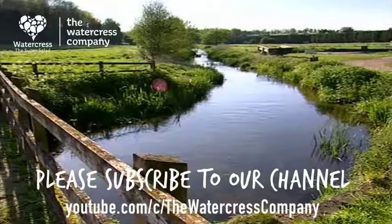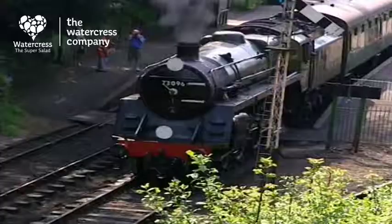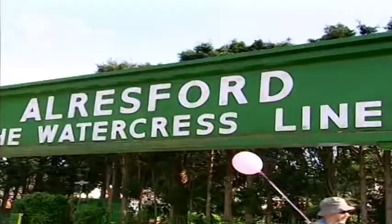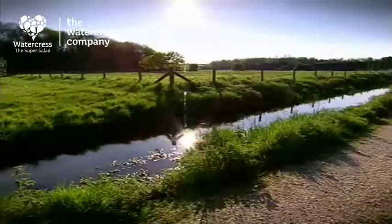Although watercress had been picked wild from rivers and streams for centuries, in the 1800s the industry really took off, helped by the introduction of the steam train. This beautifully restored track was actually known as the watercress line. Being a perishable crop in the days before refrigeration, speed was the essence, so that railway service was critical. This area is ideal for growing watercress because it's a semi-aquatic plant and loves the chalky springs Hampshire is known for.